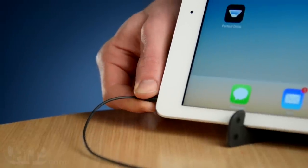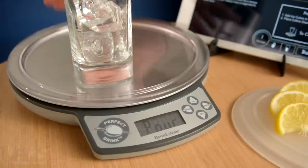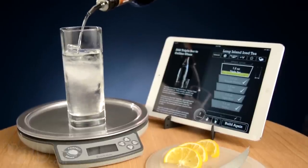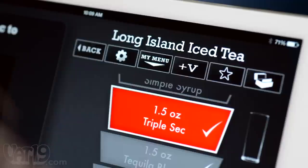To get started, connect the scale to your phone or tablet and launch the free app. Then set a glass on the scale and follow the instructions. As you pour, the super accurate scale makes 30 measurements per second, so you'll see the virtual glass fill up in real time.